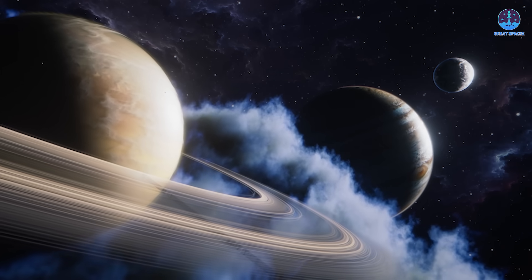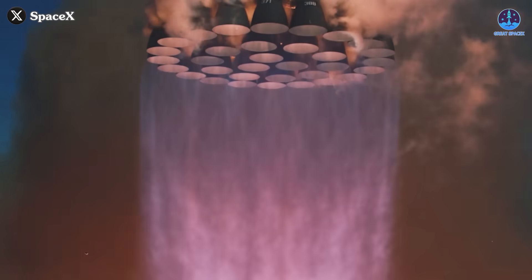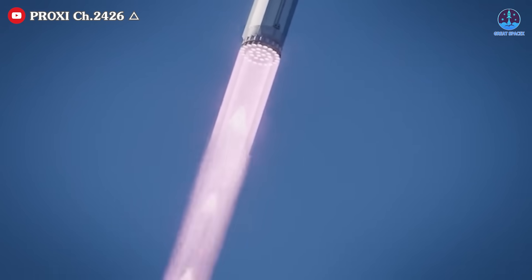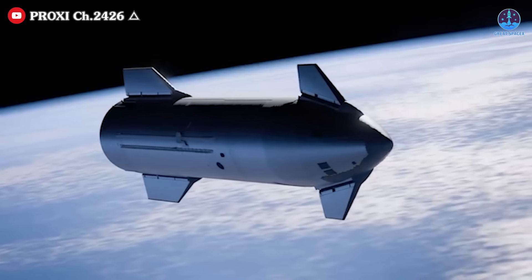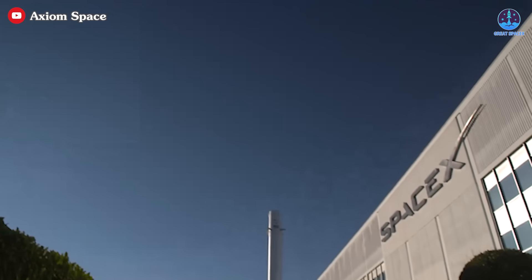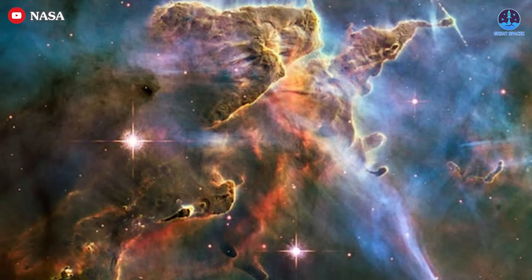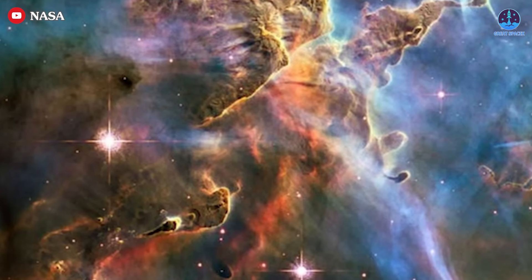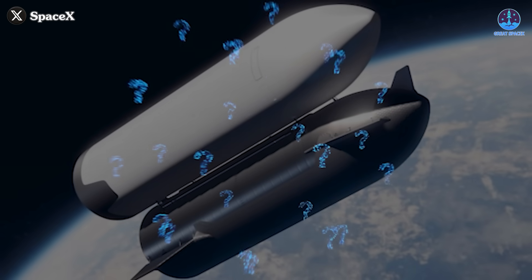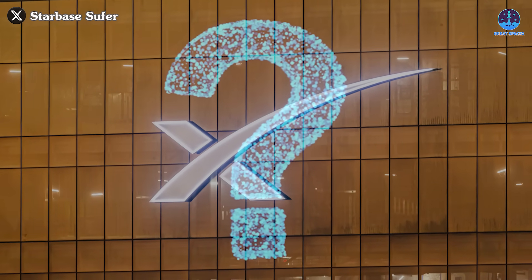To reach the farthest corners of space, SpaceX needs more than just powerful rockets. It needs the ability to fly longer and more sustainably, but to do that, it needs a lot of fuel. That's where the game-changing refueling system comes into play. SpaceX is developing a groundbreaking method to overcome the final barrier holding humanity back from truly exploring the stars. So how exactly will this innovative refueling system work, and what steps does SpaceX need to take to make it a reality?